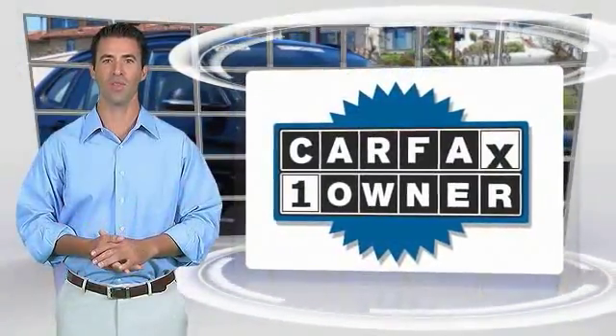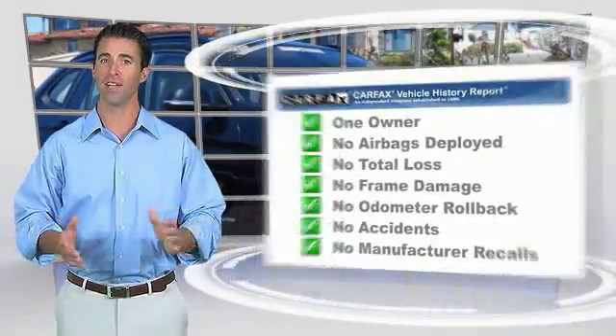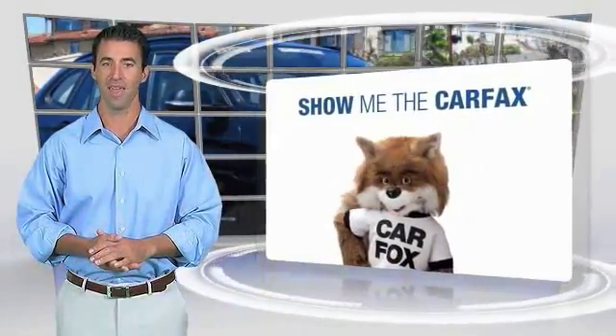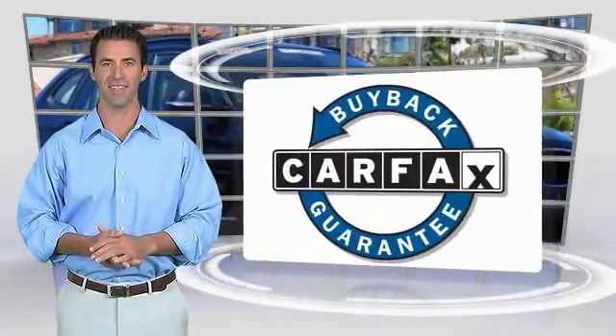This is a one-owner vehicle with the CARFAX Vehicle History Report. Be sure to find a complimentary copy of this report online or contact the dealership. This vehicle qualifies for the CARFAX Buy Back Guarantee.